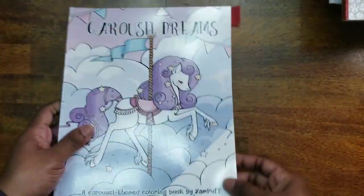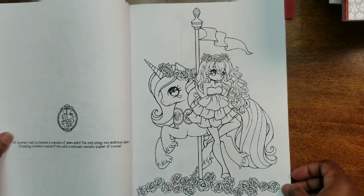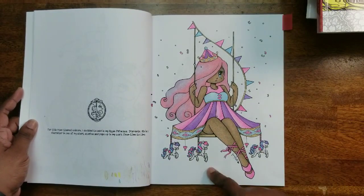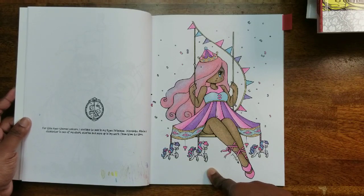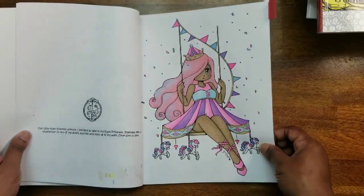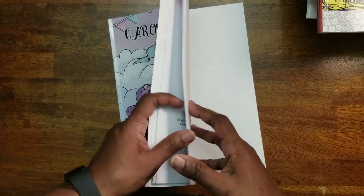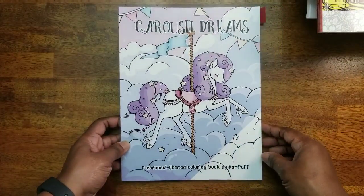Next I have Carousel Dreams — a Yam Puff book. Yam Puff books are really cute. I did the Rose Princess, who is unicorn-themed, so I made it cotton-candy-ish and really cutesy. I used glitter gel pens for the flags and sparkles on the unicorns, horses, and carousel — so fun. That is Carousel Dreams by Yam Puff.